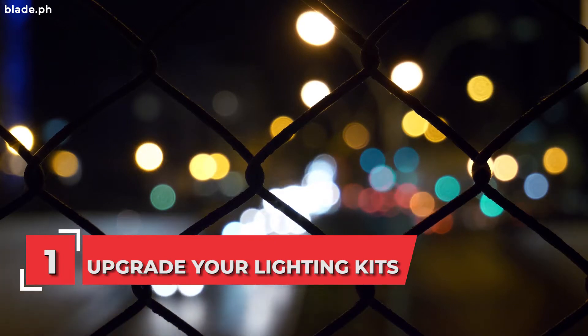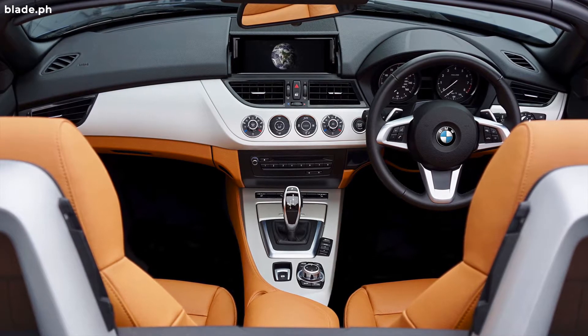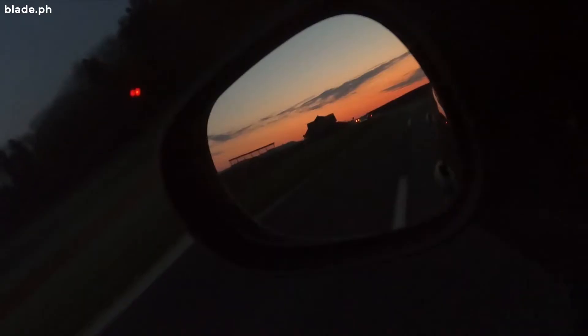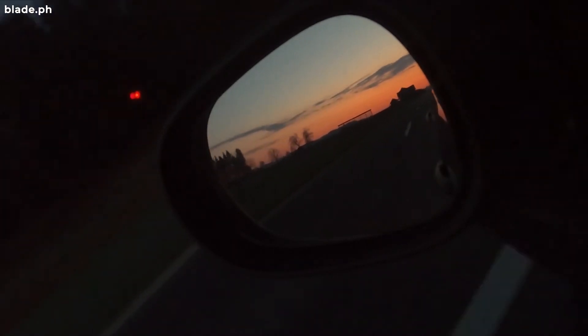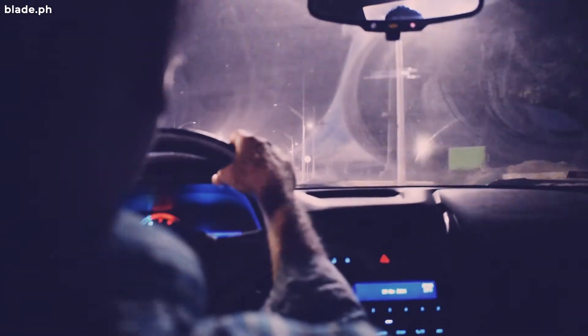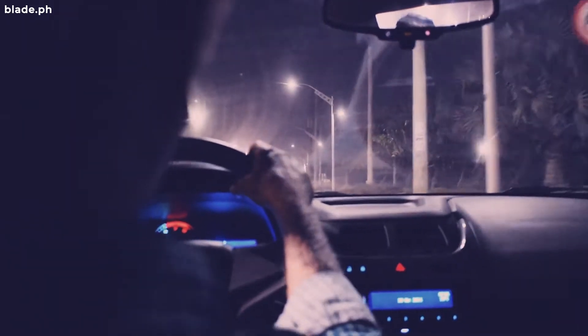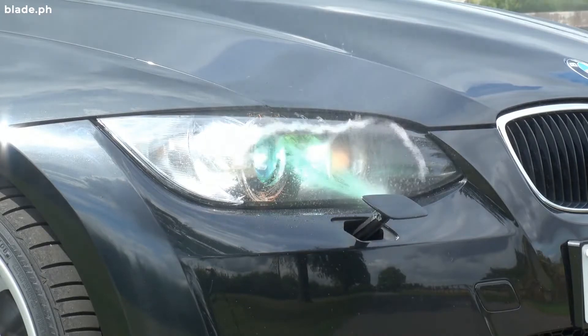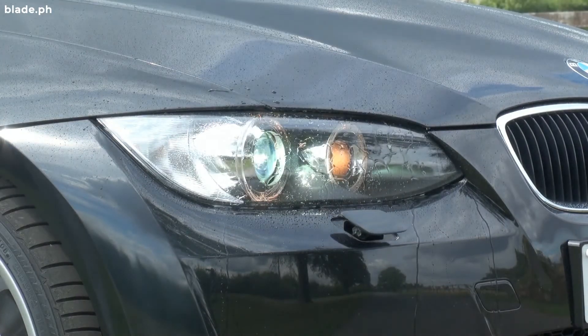Upgrade your Lighting Kits. You can't really expect a used car with studio quality lighting to flatter your car interior. If you're not happy with the yellowish stock interior lighting that comes in almost every used car, you can easily have it replaced. Most of these are made with bulbs that dim over time and may die due to lack of maintenance. Upgrade to LEDs — it's much brighter and lasts longer than regular bulbs.